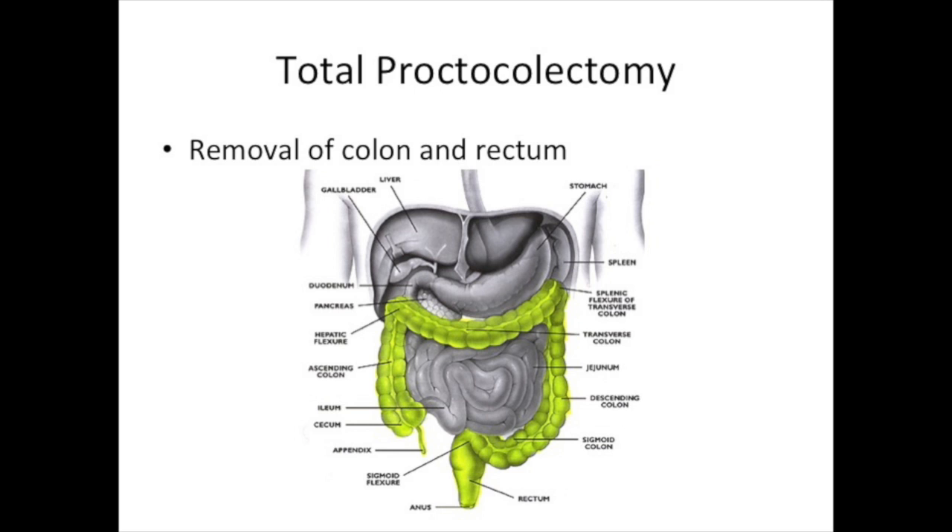Surgery for ulcerative colitis requires removal of the entire colon and the rectum. When everything is removed in one operation, it's called a total proctocolectomy.